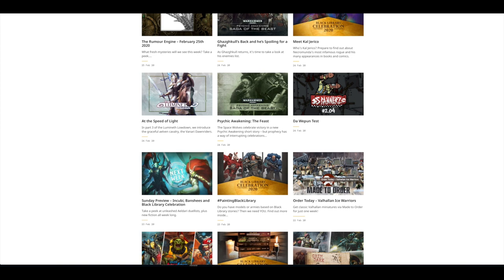Last Saturday, you could order some Valhalla Ice Warriors — they were made to order. If you wanted those, I think they took quite a while to get to you, but you had the chance last weekend. You could also post on Instagram with hashtag PaintingBlackLibrary any models that feature in the novels, and Black Library would pick them up.